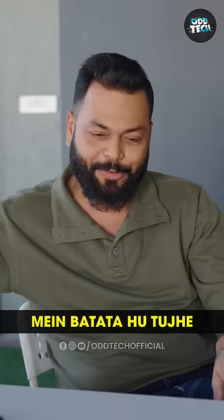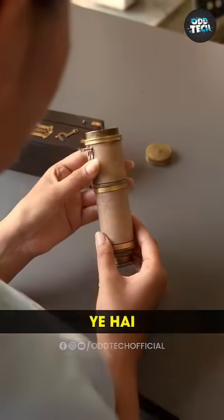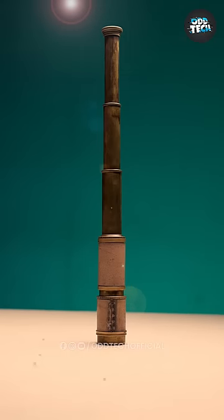I will tell you, from this. Look at this piece. What is this? How do you see it? I will tell you — this is a vintage telescope. In the old days, they saw the moon from this.